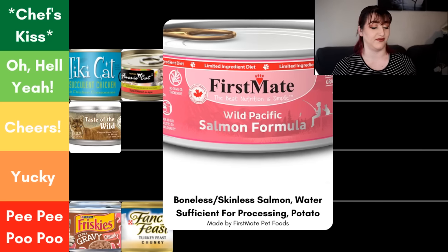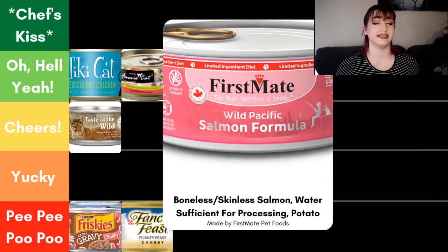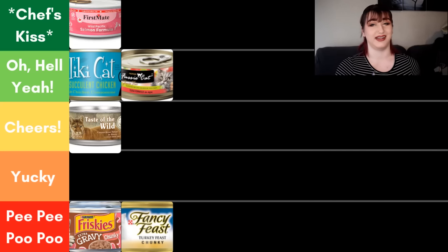Next we have the First Mate Wild Pacific Salmon Formula. Because it says salmon formula, it has to be at least 25% salmon. For the ingredients, we have boneless skinless salmon — I love that they are super clear that it is both boneless and skinless. That kind of specificity is what I really like to see; I have no questions. Second ingredient is water sufficient for processing, then some potato, and then vitamins and minerals. The potato is most likely a thickener. First Mate doesn't use any gums or commercial thickeners, so their texture is more of a sloppy pâté — pretty watery, almost like a thick gravy. That's one of their big things, and I think it's pretty cool and unique. So for that reason, I've put it in the chef's kiss category.